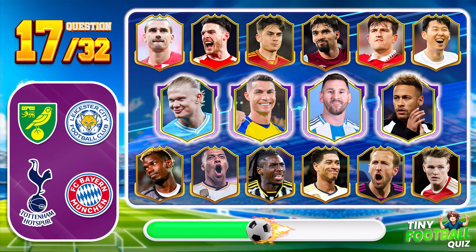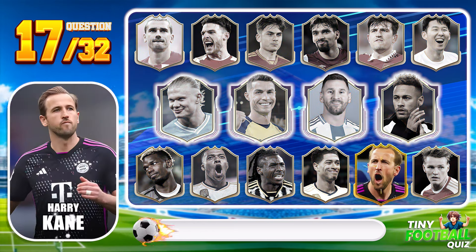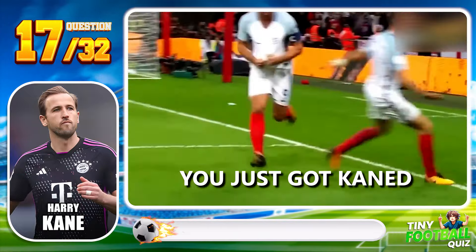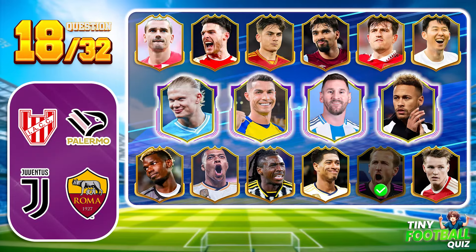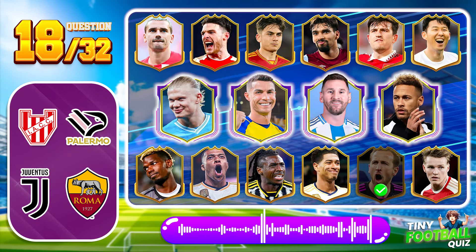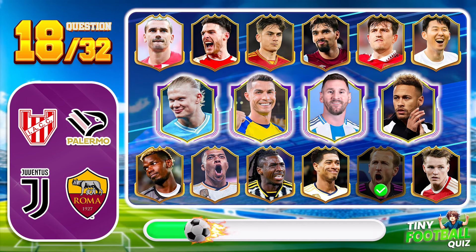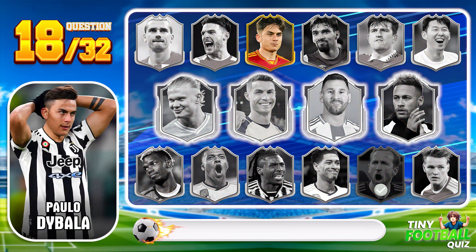Question 17. Who is this prolific striker known for his consistent goal-scoring ability? Harry Kane — a reliable finisher in any situation. Question 18: This player has a flair for creativity on the field — who is he? Paolo Dybala, known for his unique style and precision.